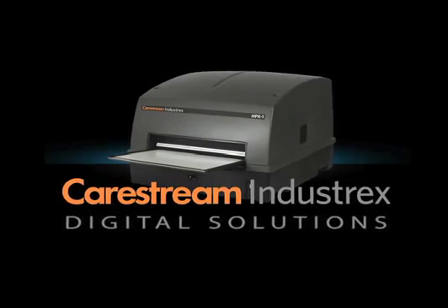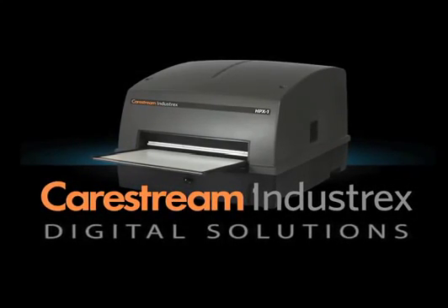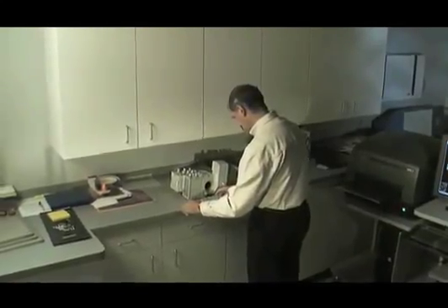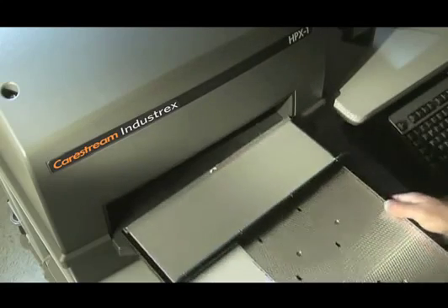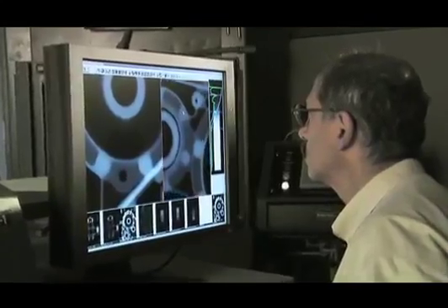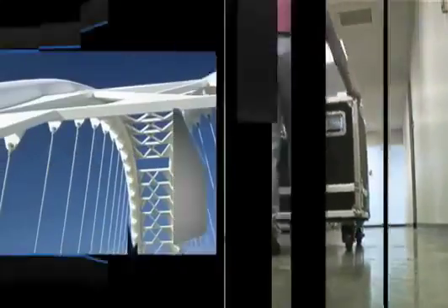Industrex HPX1 is the only digital NDT product tested and proven to withstand harsh applications in the most extreme environments, the most rugged conditions. No chemical processing. Handles flexible plates and rigid cassettes. Scans the longest plates in the industry, and multiple plates for maximum efficiency. Analyze, annotate, and share industry-leading image resolution. NDT systems as tough as the challenges they live up to.